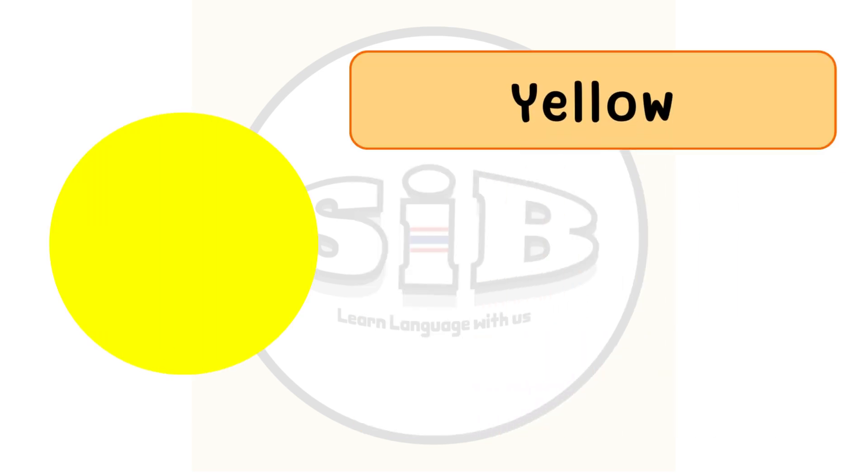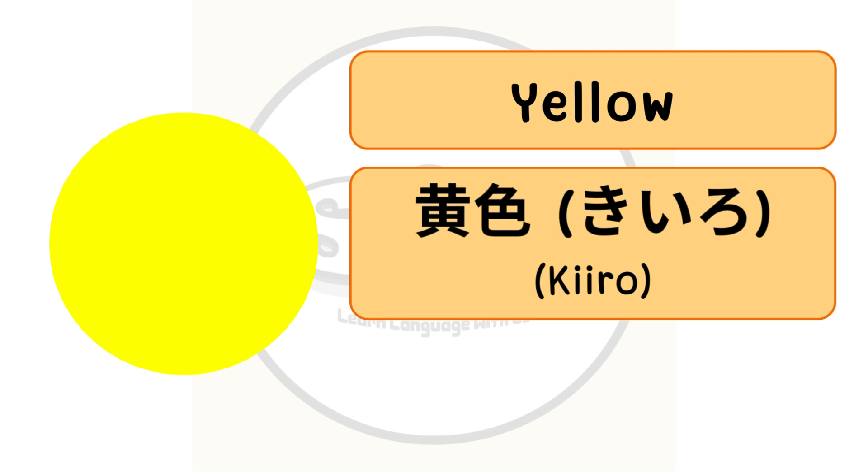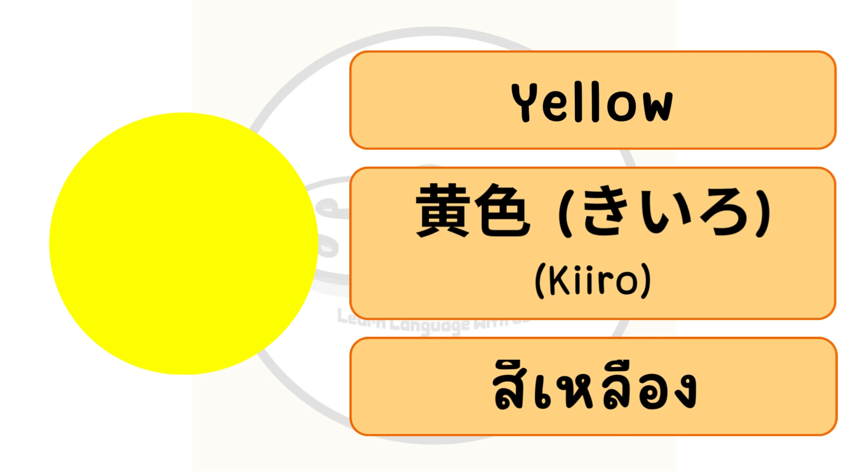The color yellow in English, or kiiro in Japanese. In Thai we call สีเหลือง.